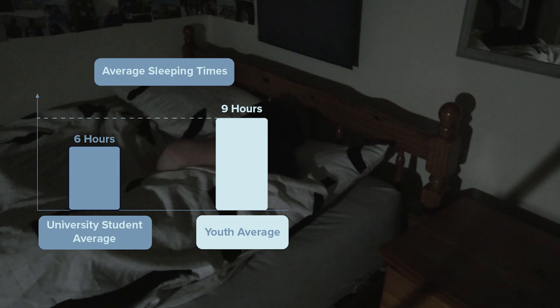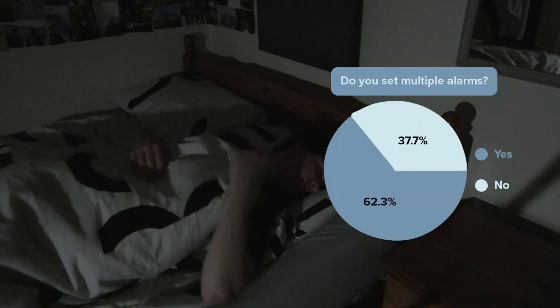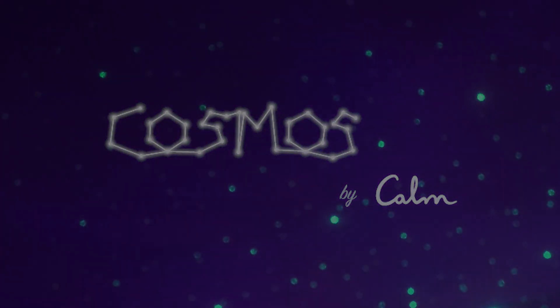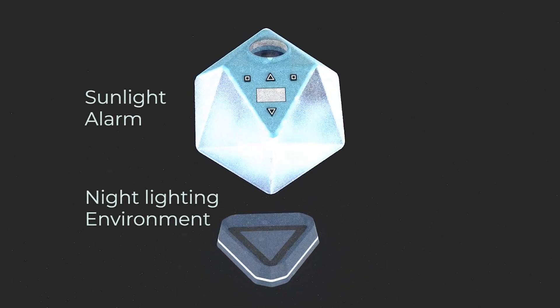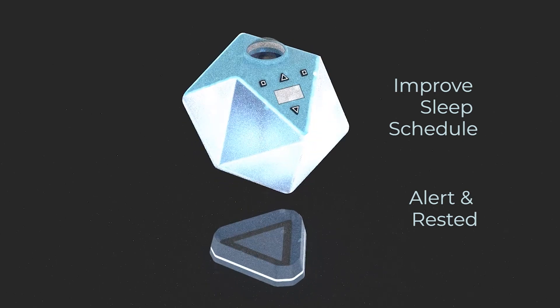Students have always had a problem with sleep, with university students getting only six to seven hours of sleep on average, and 62% of our interviewees having to set multiple alarms to wake up. To combat this, we created Cosmos, a sunlight alarm clock and nighttime environment setter to help students improve their sleep schedule so they feel more alert and rested during the day.